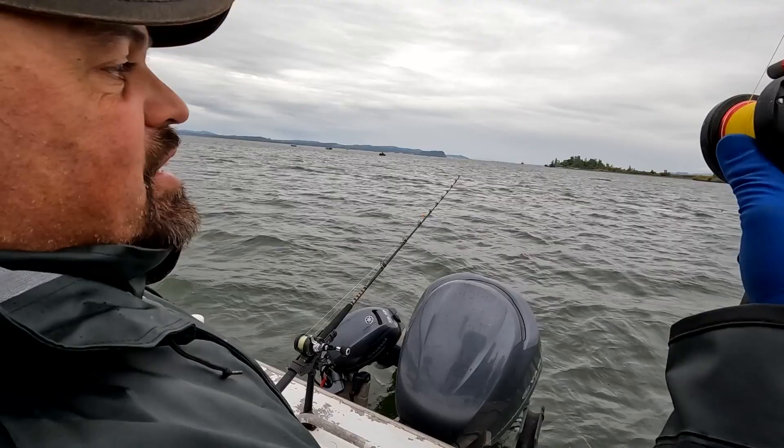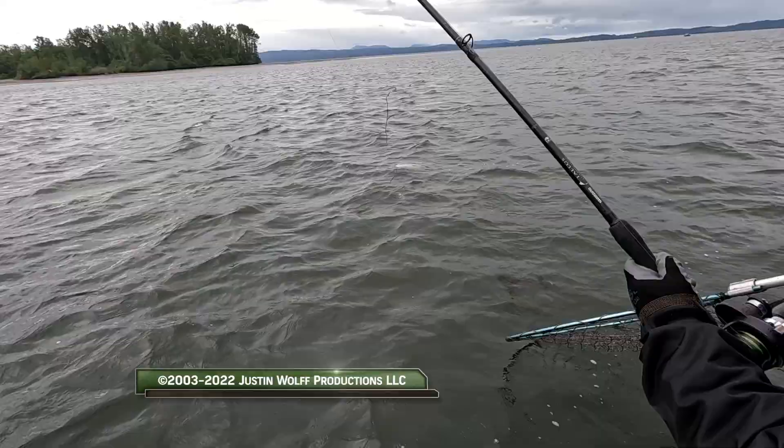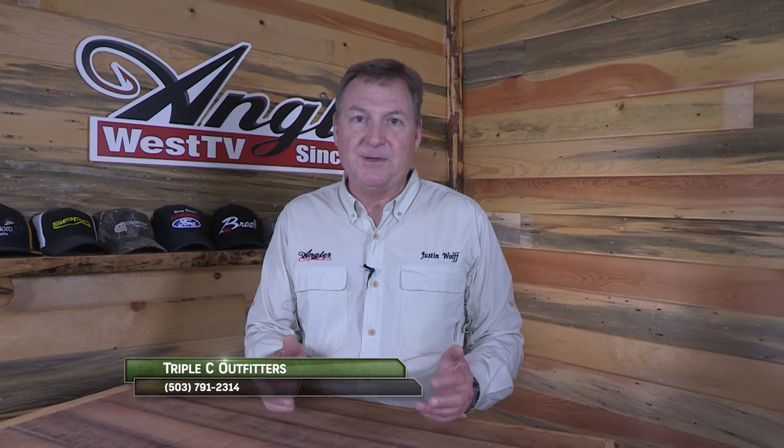We're going to go ahead and reel some lines in. Hey, thanks for making the time to watch today's episode and I hope it was time well spent. Now if we can help you out with your own fishing, be sure to stop into the Angler West store in Woodland, Washington. And remember, without our sponsors there is no show, so please thank them when you can. Now get out there and do some great fishing.